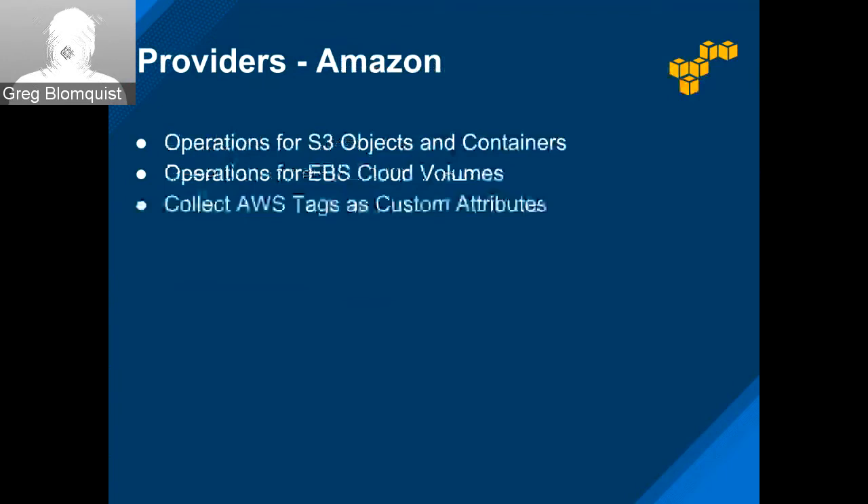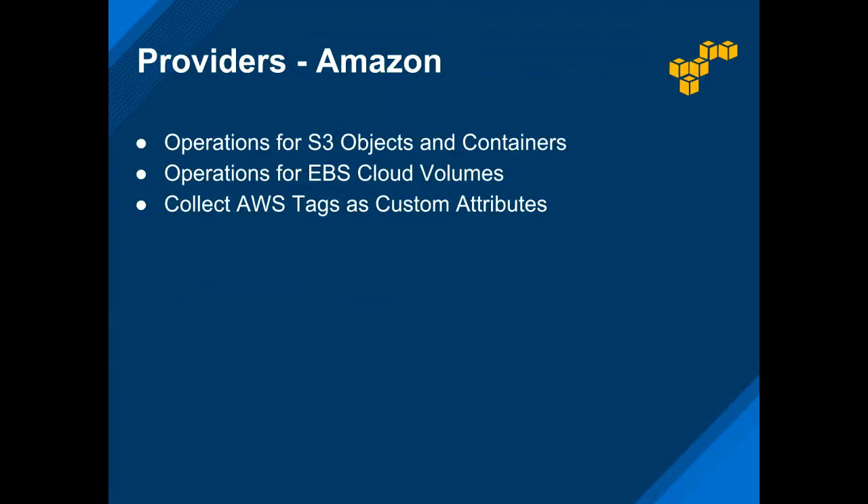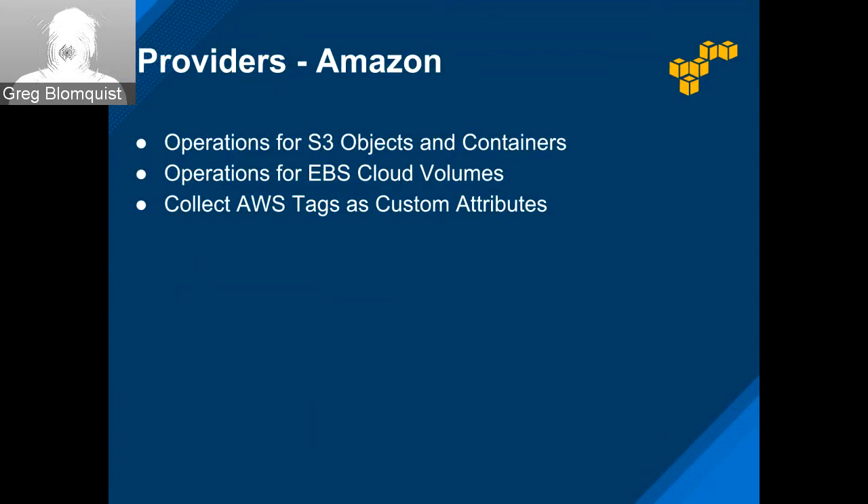For Amazon, we got some operations for S3 objects, containers, and EBS cloud volumes from friends at xLab. And Brona worked on getting AWS tags for AWS objects imported as custom attributes, with more features coming along those lines in upcoming sprints.